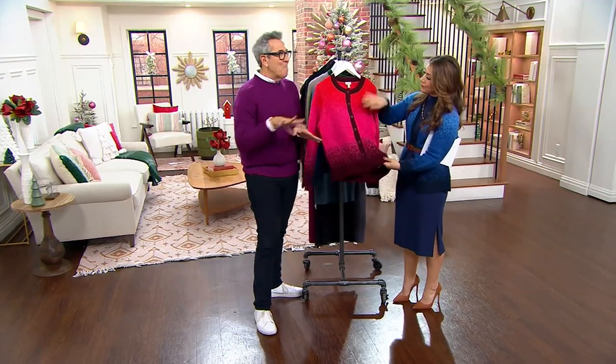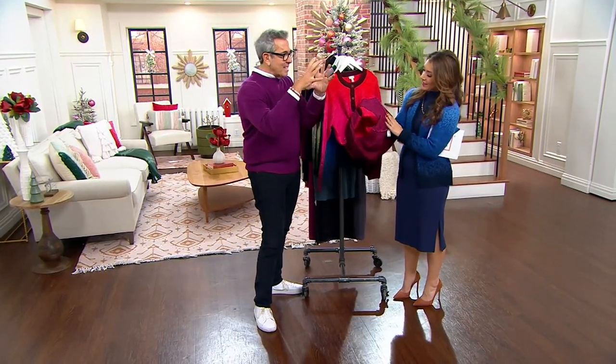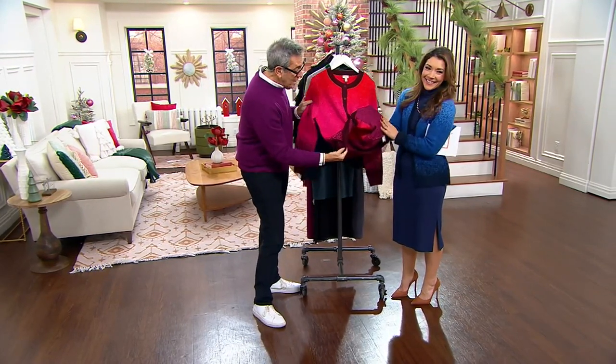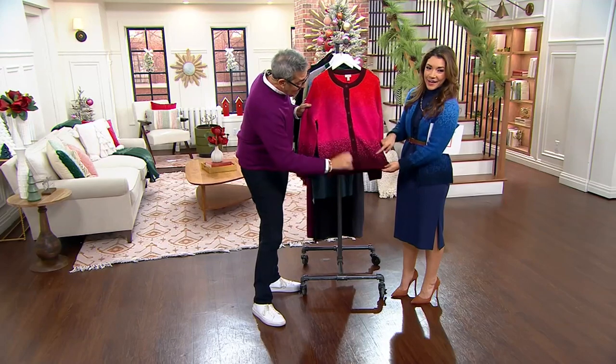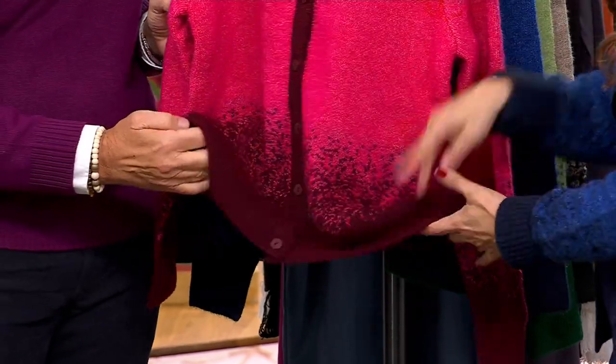Did you ever see one of those magical movies where something is solid and then it pixelates and kind of goes away? That's what this reminds me of on the bottom — it's solid and then it kind of floats up and pixelates. Look how it's beautifully finished and lofty. That's the barberry.